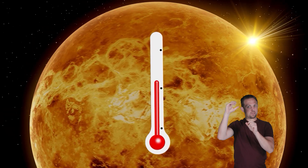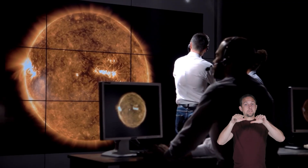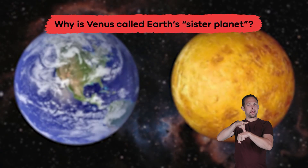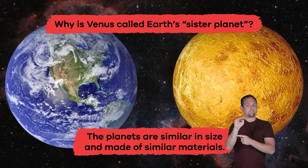Temperatures on Venus reach as high as 900 degrees Fahrenheit. By comparing Venus to Earth, scientists can learn how different factors, like the greenhouse effect, have changed the planet over time. Why is Venus called Earth's sister planet? Because the planets are similar in size and made of similar materials.